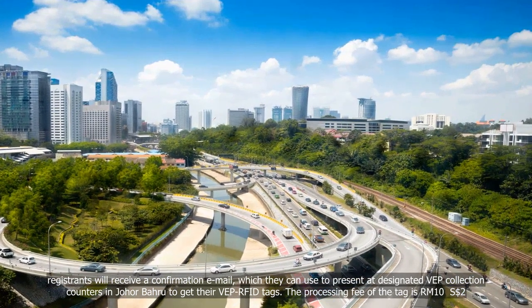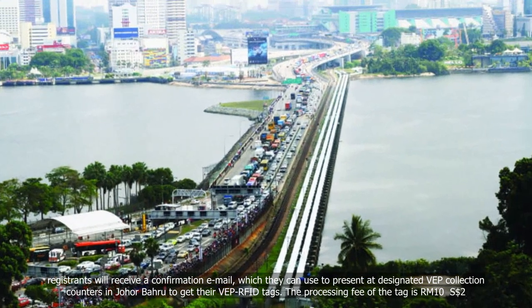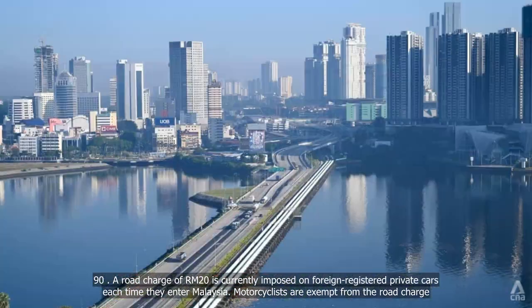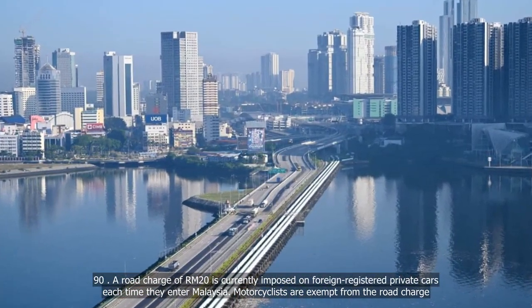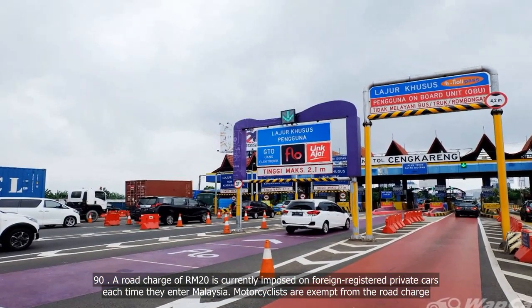The processing fee of the tag is RM10, or two Singapore dollars and ninety cents. A road charge of RM20 is currently imposed on foreign-registered private cars each time they enter Malaysia. Motorcyclists are exempt from the road charge.